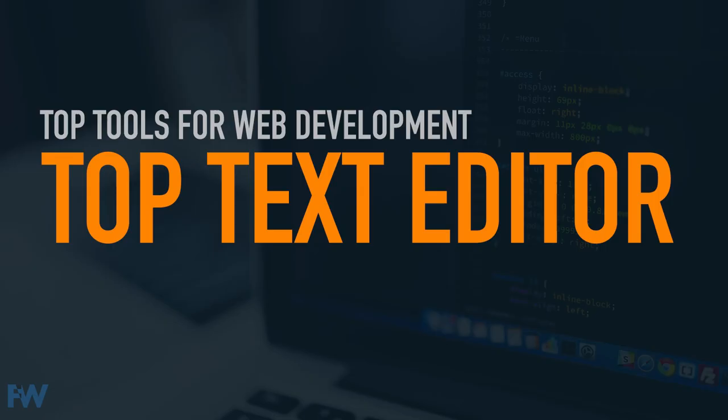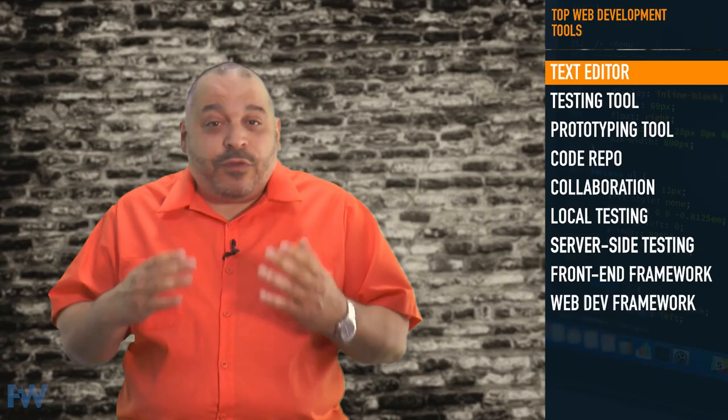Today we're taking a look at my picks for the top tools used by web developers. I'm going to be making a pick in a number of different categories. Let's get started so you can build your professional development toolkit. First, and perhaps the most important tool, your text editor. No developer gets far without a text editor and everyone has their favorite. As a developer, you'll spend all day every day in this tool.